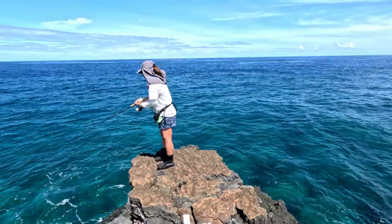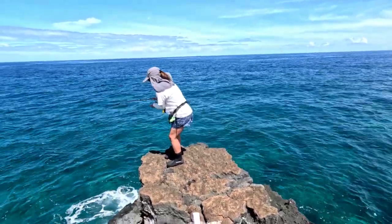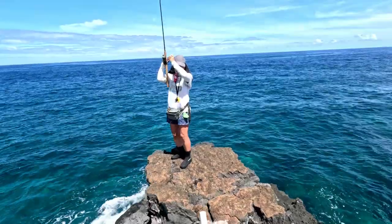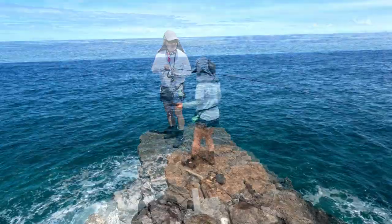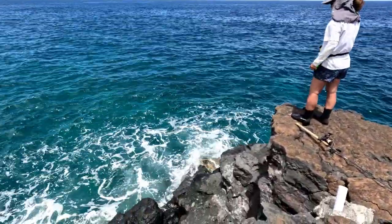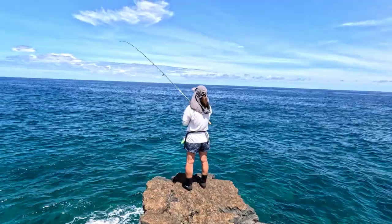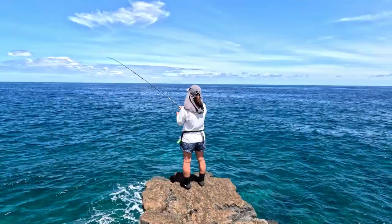I get him up and reel in as much line as I can so I don't lose him. I pull him up — and it's another humuhu ele ele! This one's a smaller size, so I'm going to toss him back in. I always toss them back and watch to make sure they recover. This must be my lucky day because I'm hooked up again.